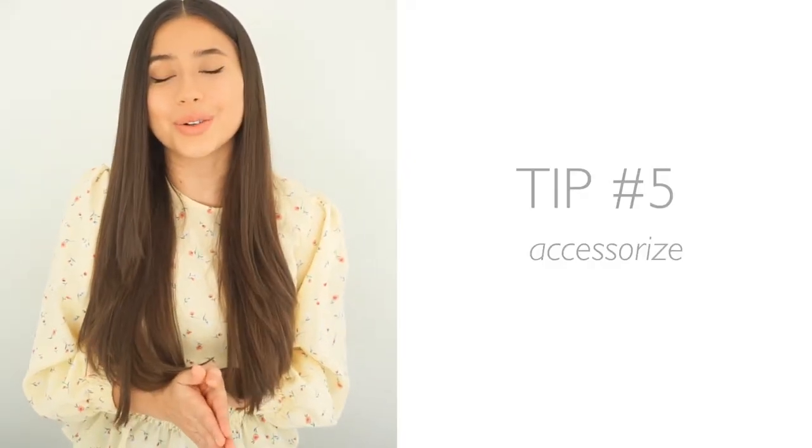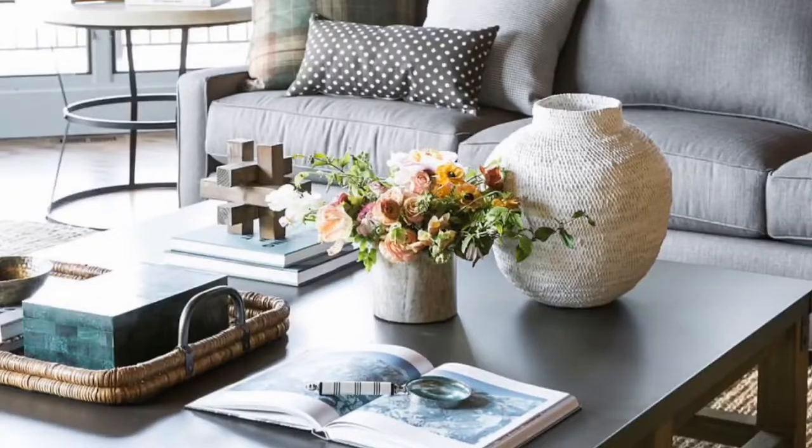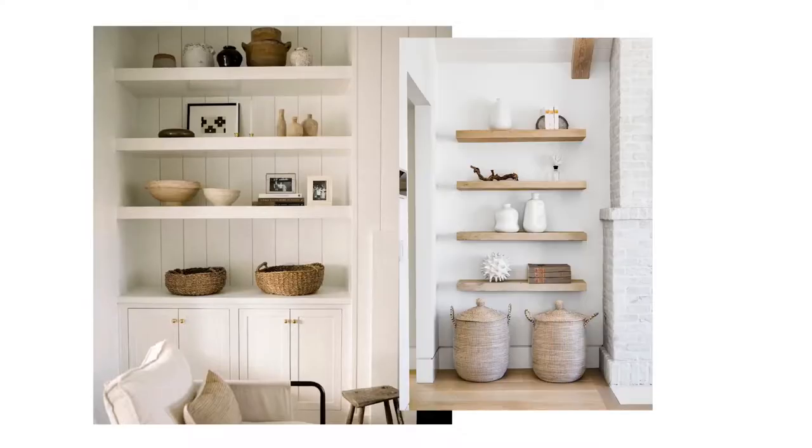Tip number five is to accessorize. Styling your home with accessories gives a space character and a fun personal touch. Styling coffee tables and built-in shelves or floating shelves is so fun to do, but you want to make sure that you're not overdoing it and just having a bunch of trinkets laying around your house.